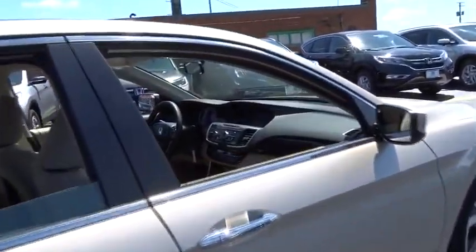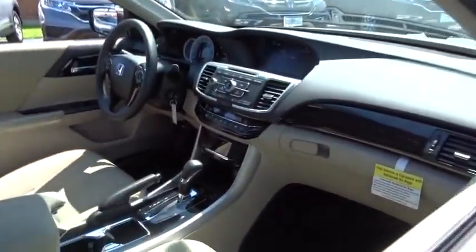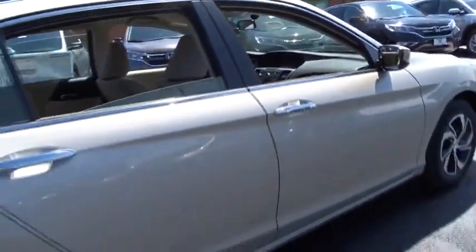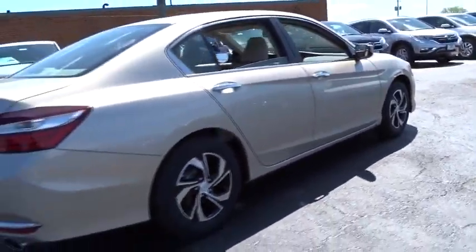Stability control, traction control, steering wheel audio controls, keyless entry, anti-lock braking system, backup camera, Bluetooth, adjustable steering wheel, power steering, cruise control.